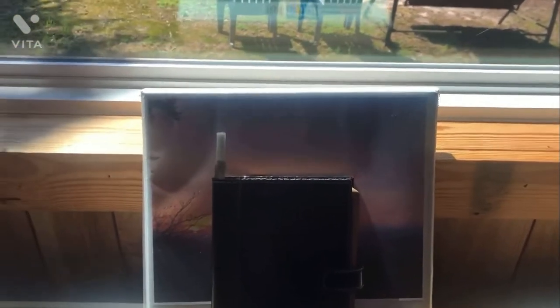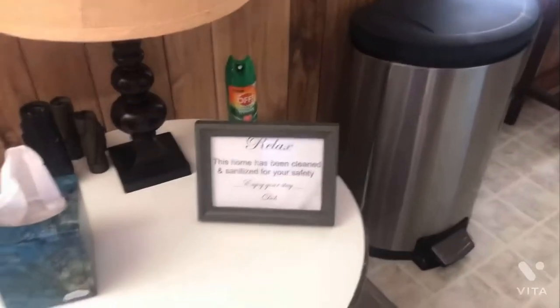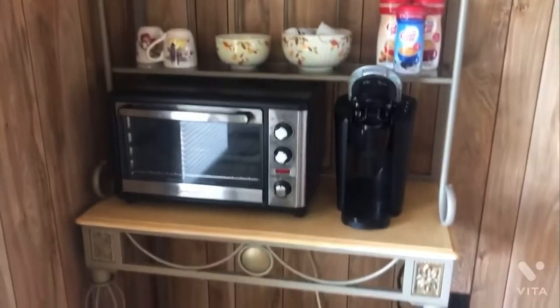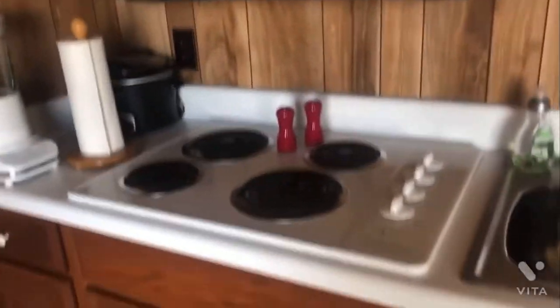Over here we go into the kitchen. Here's the little table by the kitchen that has some tissues and a little sign saying the house has been sanitized. There are some flashlights, a lamp, a trash can, a cool painting, and a window. There's a little table with some books, and over here is a little microwave, a coffee maker, some coffee mugs, a blender, a cup, an oven, and a bunch of cabinets.